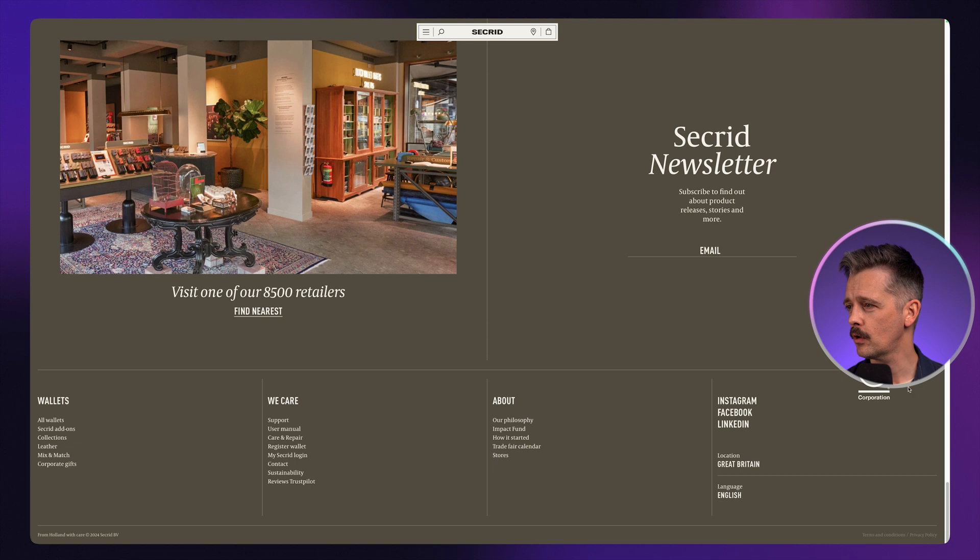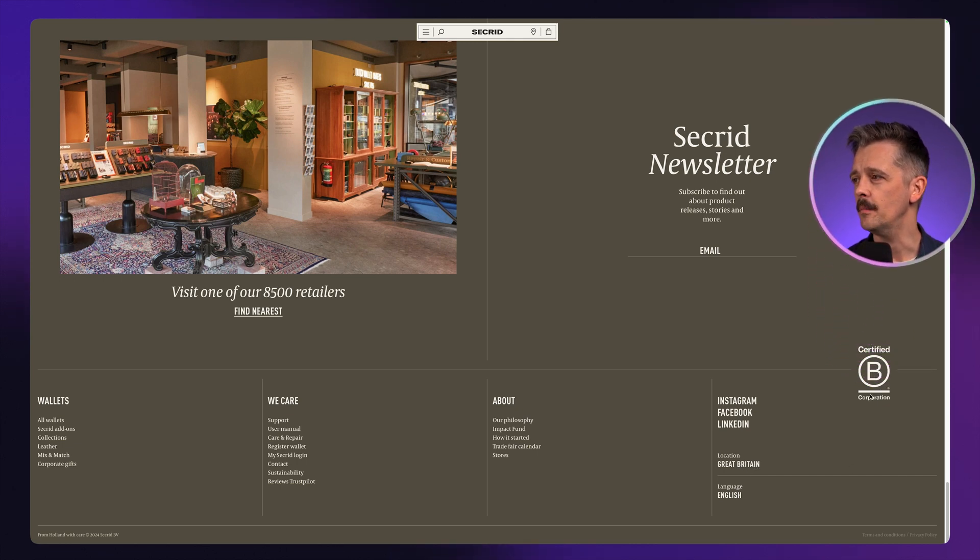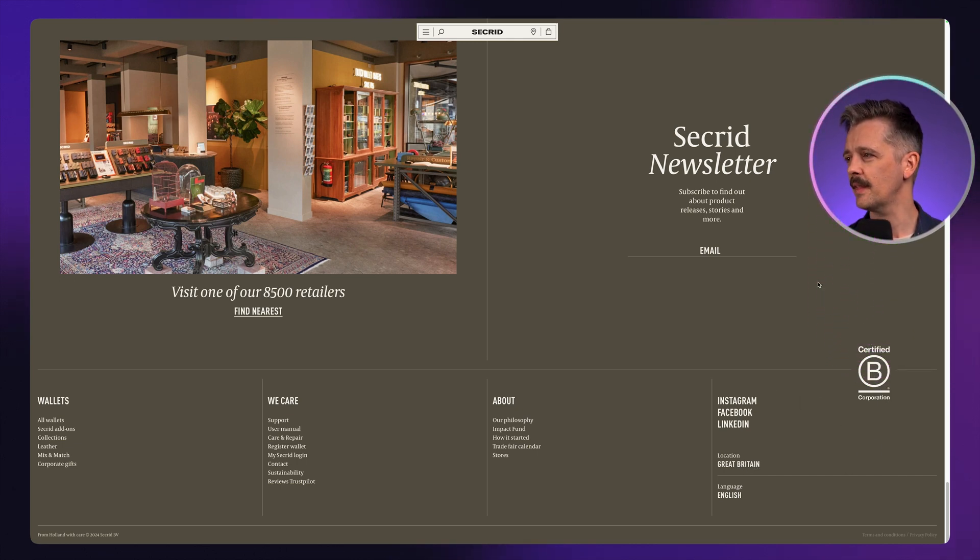We've got four columns with a title for each, so we can orient ourselves very quickly. We have the usual features of a sitemap and social links. It tells us where they're based and that they're a B Corp — that's another form of social proof, the kind of thing that encourages people to feel good about this company.